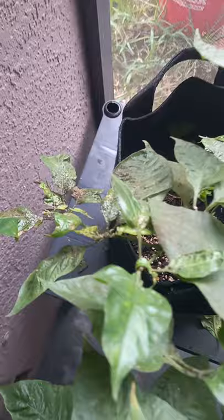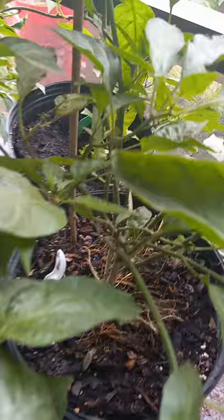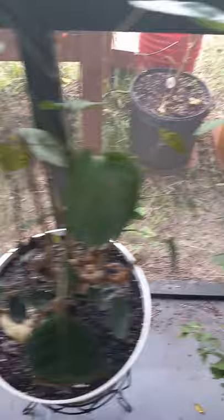Hello guys, so I got these little specks, black specks. If you can see that on some of the plants on my patio. And I don't know what that is. And whatever it is, it seems to be spreading, because I'm seeing it on more plants now.